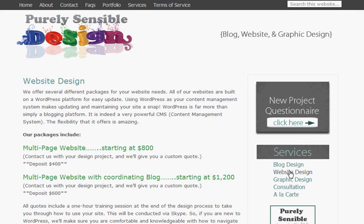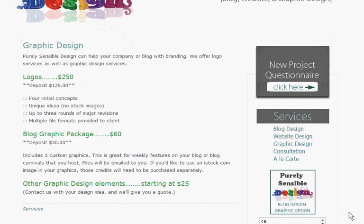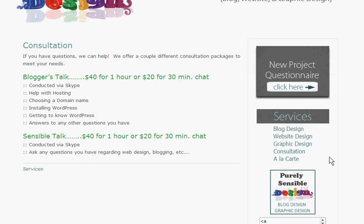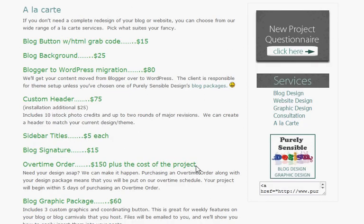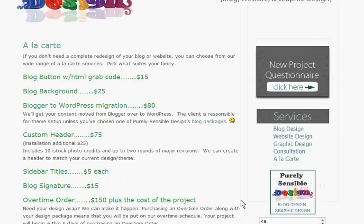Website design takes you to the packages that we offer for website design. Graphic design shows you the information we have for logos and our blog graphic package, and we can also create other graphic design elements. The Consultation page shows you the two different consultation packages that we offer, and those conversations are conducted via Skype. And the A La Carte page shows you all of the a la carte services that we offer, and I will be updating this page as well with more services.